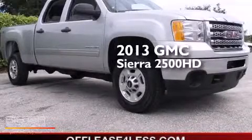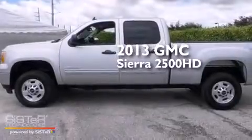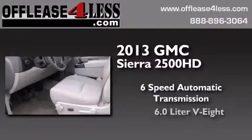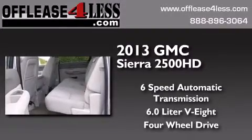This is a 2013 GMC Sierra 2500 HD. This truck has a six-speed automatic transmission, a 6.0-liter V8, and the added safety and control of four-wheel drive.